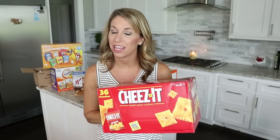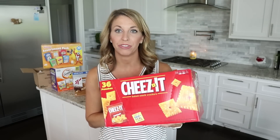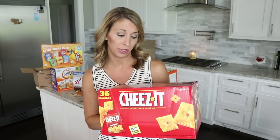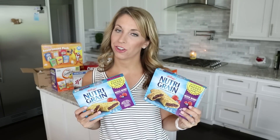I also picked up these Cheez-It crackers. A 36-count box was only $12.58 originally — I saved 45% off and only paid $7.05 for 36 individually wrapped packages.